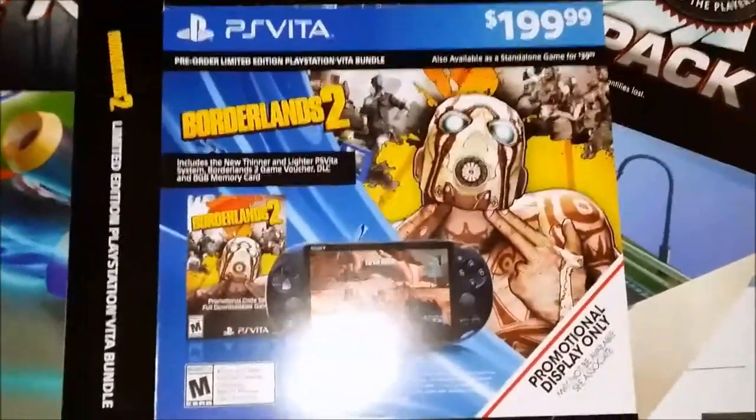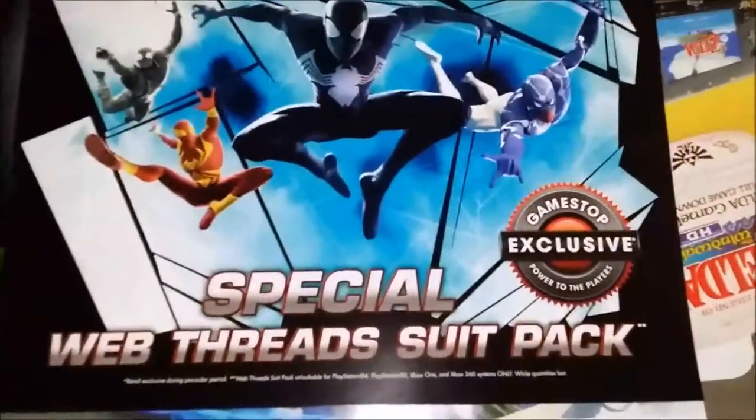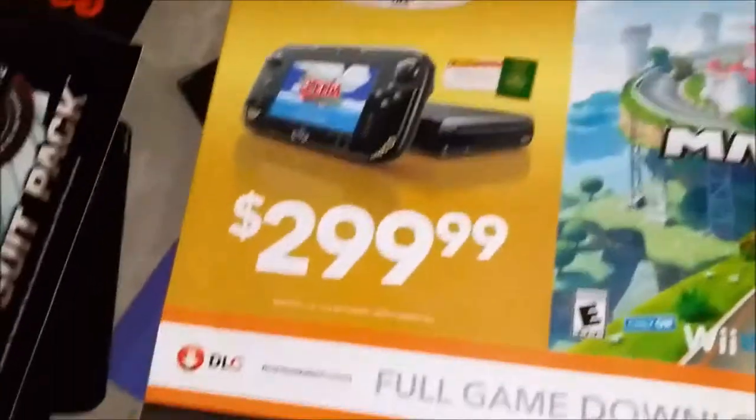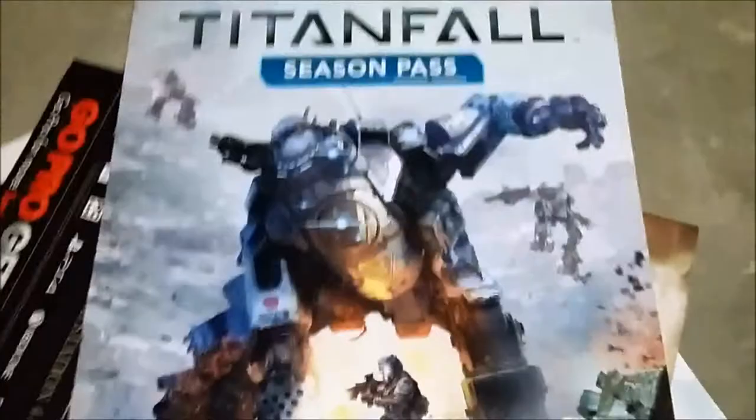More posters: another Elder Scrolls, Towerfall Ascension, a Borderlands 2 PS Vita display box, a Spider-Man 2 special web thread suit pack poster, Amazing Spider-Man 2, Mario Kart, Zelda Wind Waker HD, a Mario Kart 8 advertisement, and a Titanfall season pass poster — that's a pretty sweet looking poster. Another Elder Scrolls, another Titanfall.